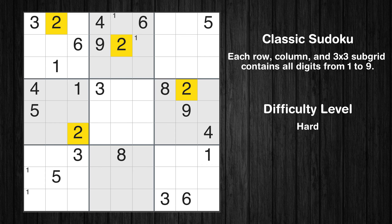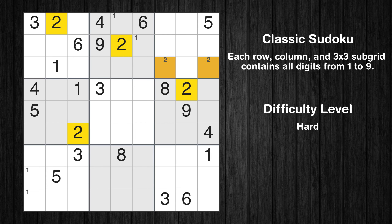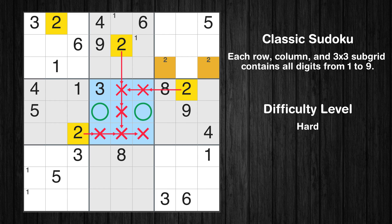Let's move to number 2. Only two positions left in the third box where value 2 can be placed. Only two positions left in the fifth box where value 2 can be placed.